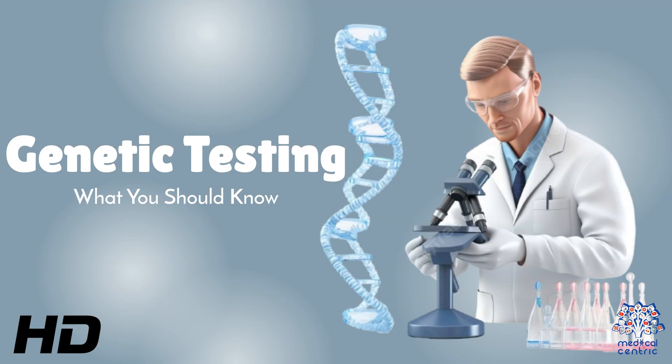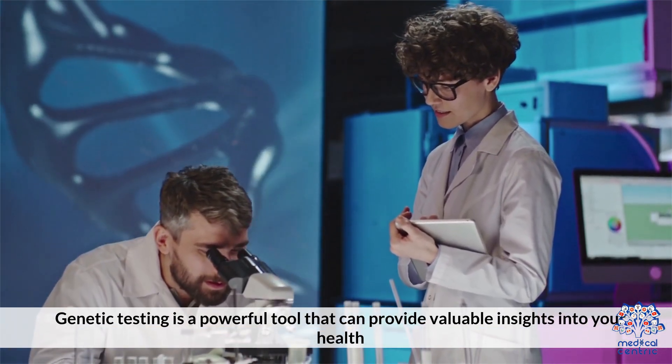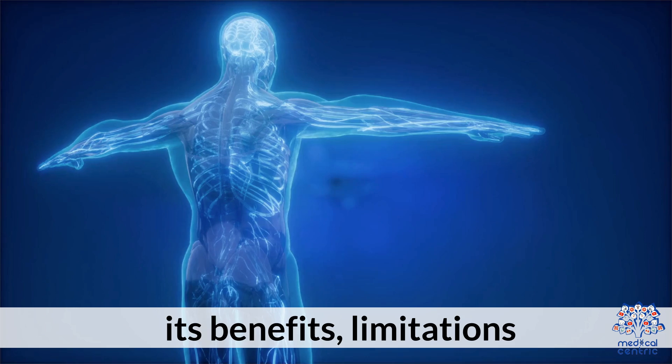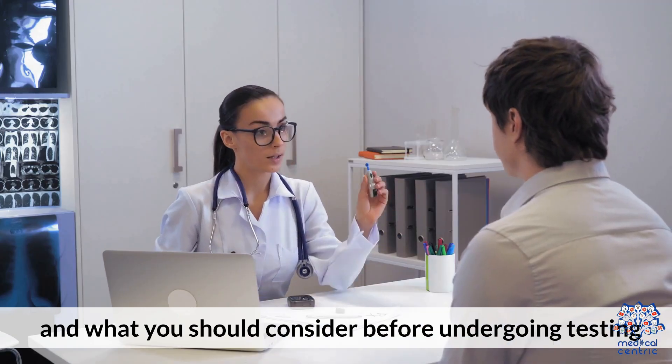Today's medical-centric topic is Genetic Testing – What You Should Know. Genetic testing is a powerful tool that can provide valuable insights into your health, ancestry, and potential risks for certain diseases. Here's an overview of what genetic testing involves, its benefits, limitations, and what you should consider before undergoing testing.